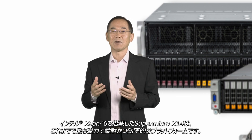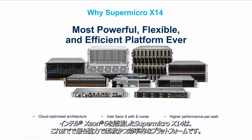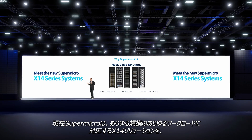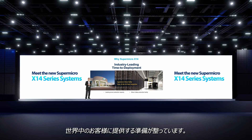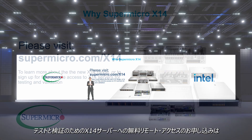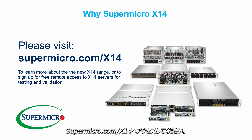In summary, Supermicro X14, powered by Intel Xeon 6, is the most powerful, flexible, and efficient platform ever. Today, Supermicro is ready to deliver X14 solutions for any workload at any scale to customers anywhere in the world. To learn more about the new X14 systems, or to sign up for free remote access to X14 servers for testing and validation, please visit Supermicro.com/x14.